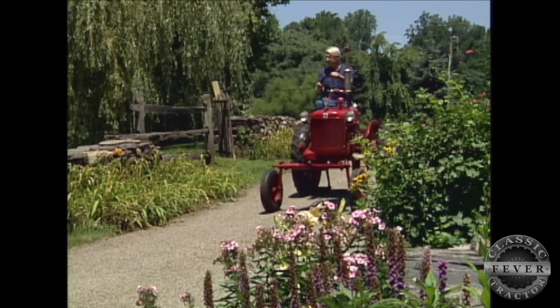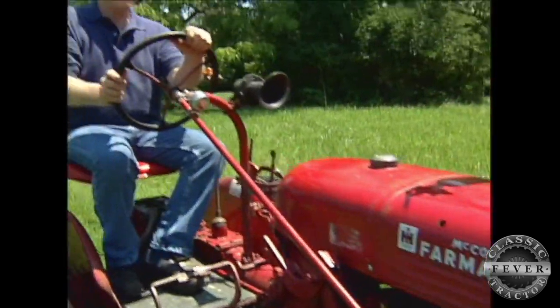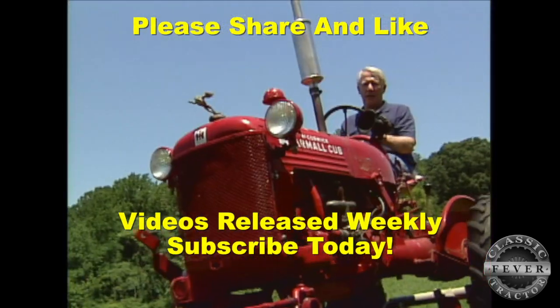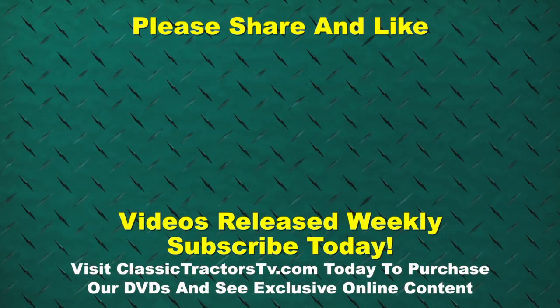That's exactly how classic tractor fever starts. Which means Andre better get busy, because before he knows it he's going to have a whole lot more classic tractors, each in serious need of an original Andre Harvey hood ornament.